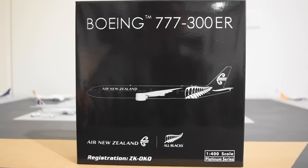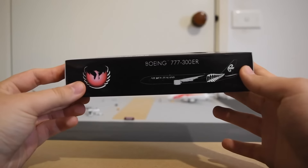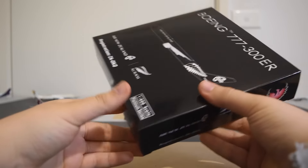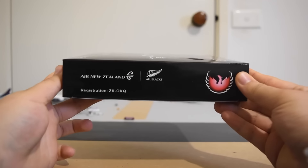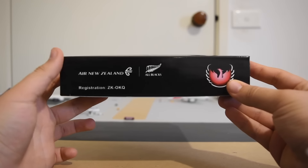The box is a pretty much standard Phoenix box. Up the top we have the Boeing 777-300ER, a computer-generated image in the middle, then the Air New Zealand logo, the All Blacks logo, registration ZK-OKQ, and 1:400 scale platinum series. On the side we have the Phoenix logo, computer-generated image, Boeing 777-300ER. Moving to the other side, we have Air New Zealand, All Blacks logo, Phoenix logo, and registration ZK-OKQ.